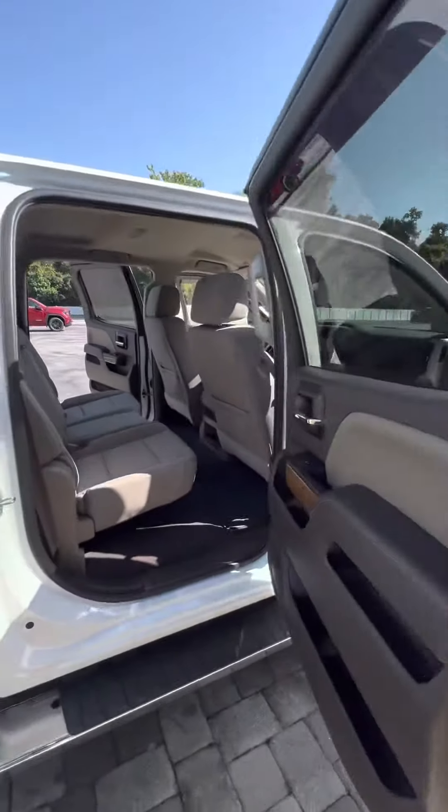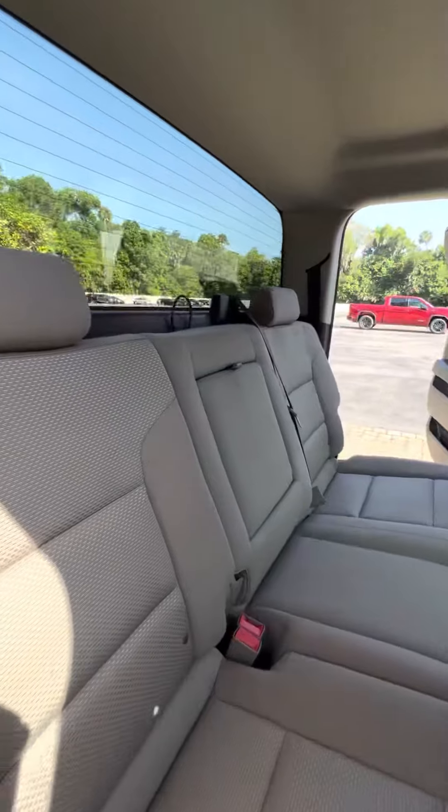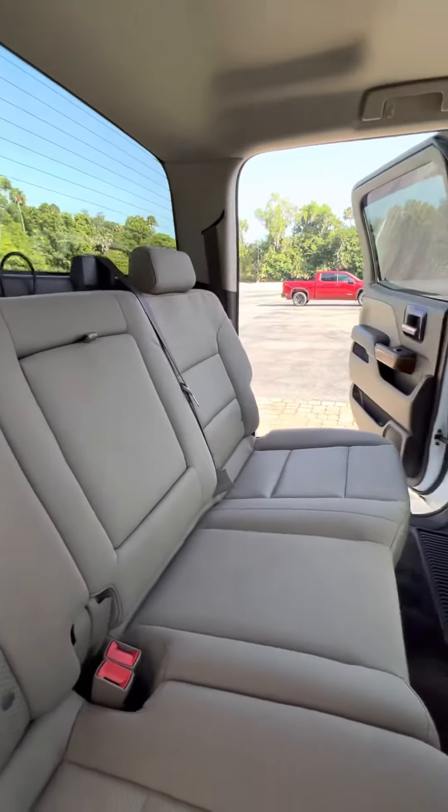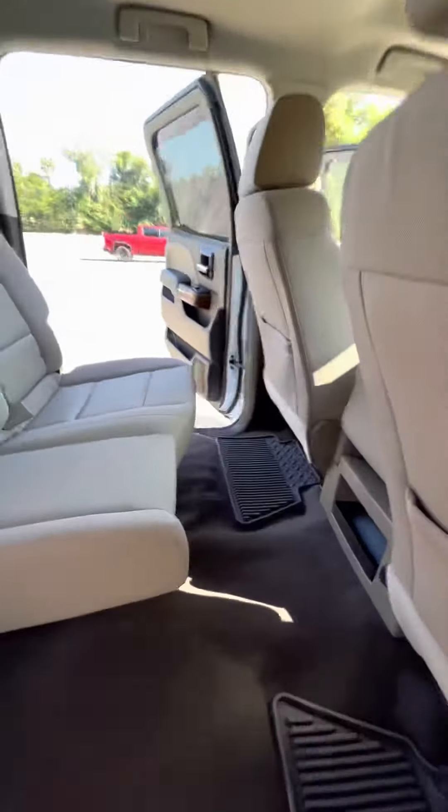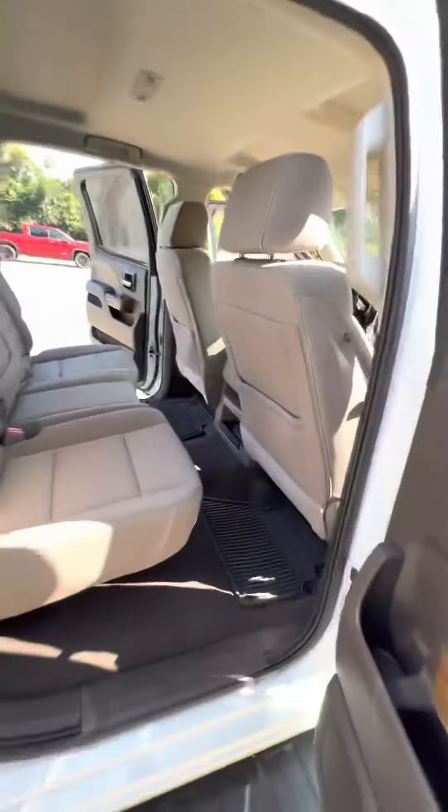You also have all-weather mats as well as a nice 40/60 bench seat split here in the rear — no major stains, rips, or tears in the interior. Plenty of room back here, very clean truck, no rips or tears in the carpet.